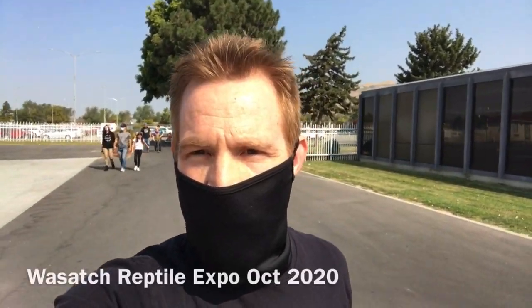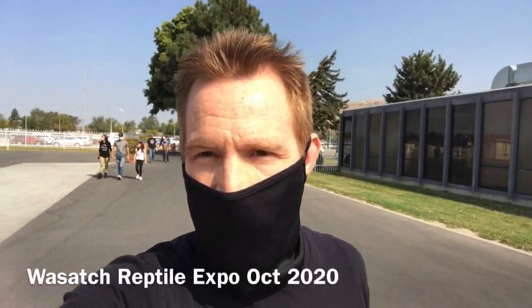We're just about to enter the Wasatch Reptile Expo. Let's see what we find. Hi, Russ of AquariumX here. Let me show you what I ended up picking up at the expo.